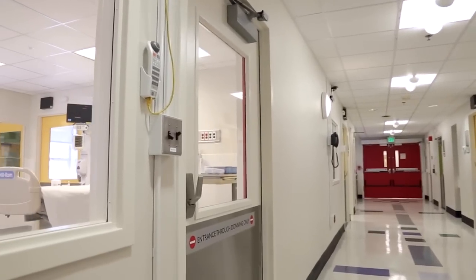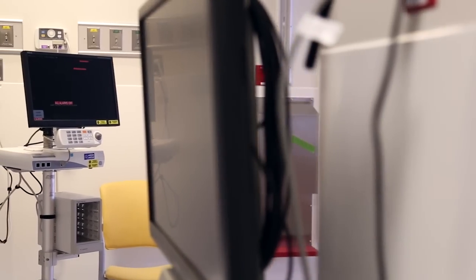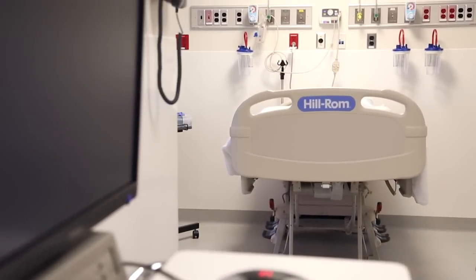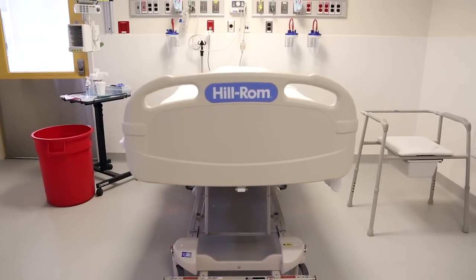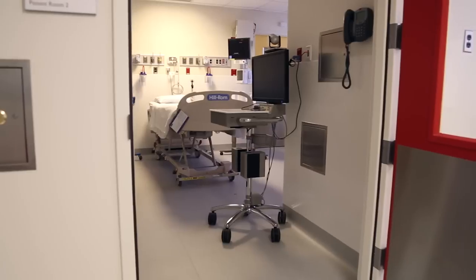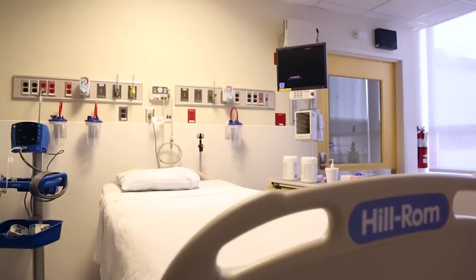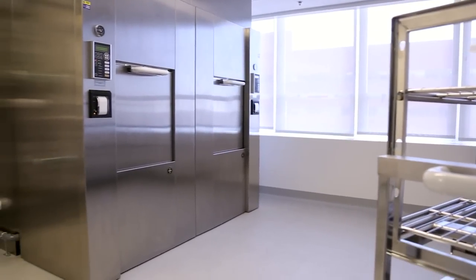One of the most incredible experiences in building the biocontainment unit has been the spirit of collaboration and the multidisciplinary support we've had from every part of the hospital. If you can name the service, they have been involved in helping us build this capacity, and we could not have done it without every part of this hospital system. What I took away from this experience was just how impressive it was that this group of clinicians who hadn't worked together before gelled so quickly. We can be very proud of our organization and the leaders who really stepped forward bravely, saying that this was consistent with the mission of our organization — a role we wanted to play, both for patient care, as well as for the training and potentially research down the road of how to safely prepare and care for patients with highly infectious diseases.